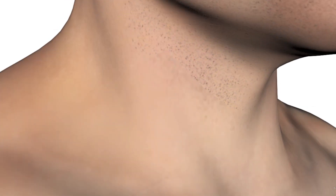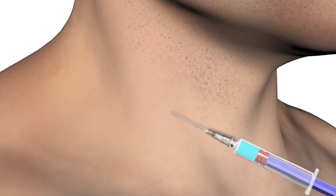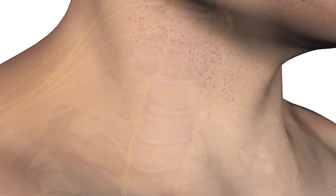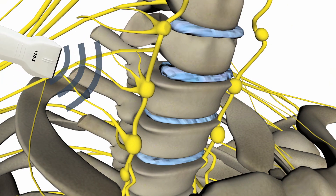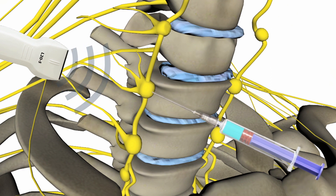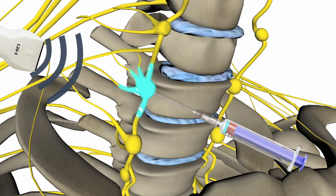Doctor Krishna is highly experienced in performing stellate ganglion blocks. The procedure is performed under local anesthetic. Doctor Krishna will initially numb the skin with a numbing medicine, then use an ultrasound machine to guide the needle close to the stellate ganglion, and finally inject a small amount of local anesthetic around the nerves.